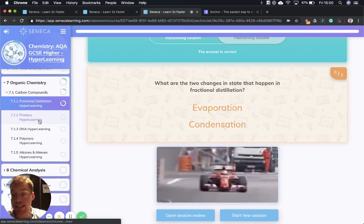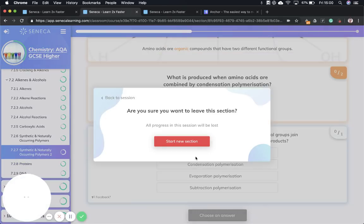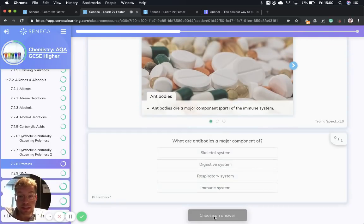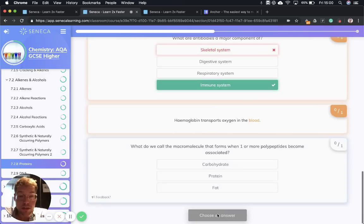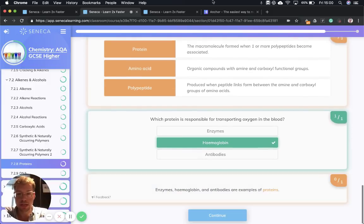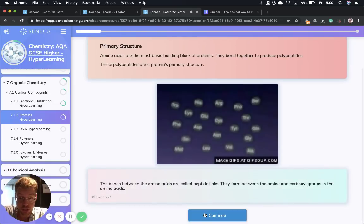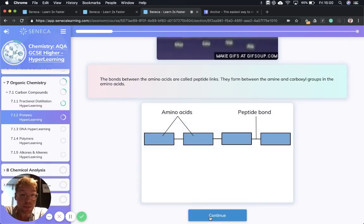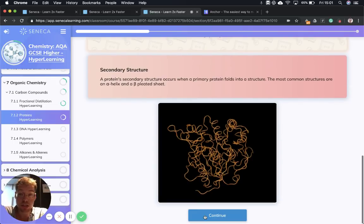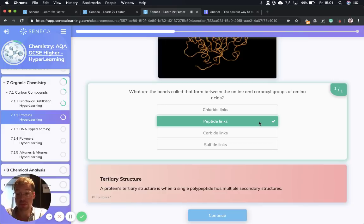To finish off, we're going to go over proteins and DNA. Amino acids build up proteins and bond together to produce polypeptides, and these polypeptides are a protein's primary structure. The bonds between amino acids are called peptide links, and they form between the amine and carboxyl groups in the amino acids. Then we have the secondary structure, which is when the primary protein folds into a structure — the most common structures are the alpha helix and beta pleated sheets. In the primary structure, peptide links are formed.